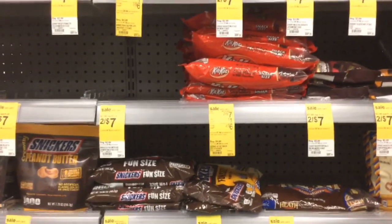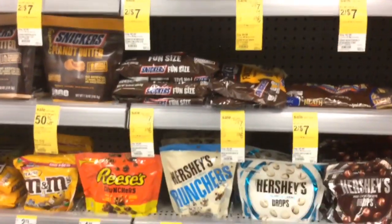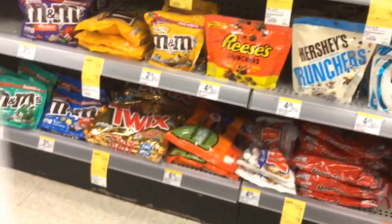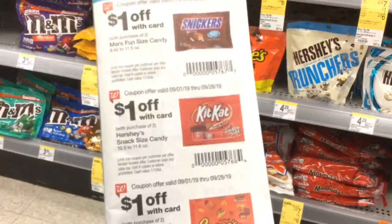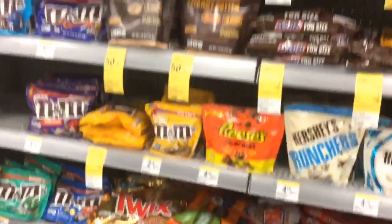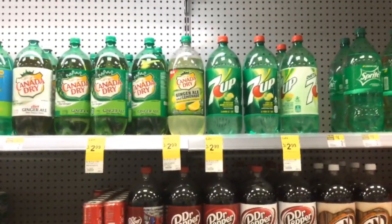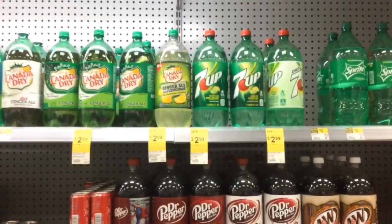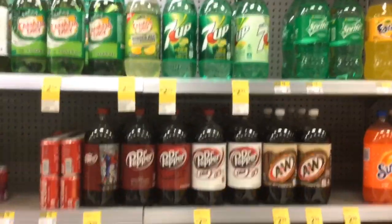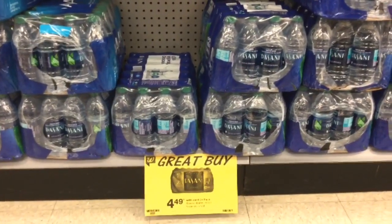Another deal you can use your register reward for is Hershey's chocolate. They are on sale this week two for $7, and there is a $1 coupon on page five in the savings booklet, making it two for $6. There are lots of different Hershey's chocolates included. Canada Dry, 7UP, and Dr. Pepper are also on sale this week, three for $2.99. Dasani Water is also on sale at $4.49 this week.